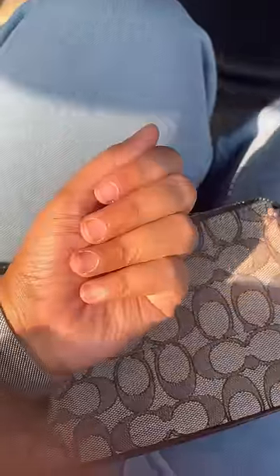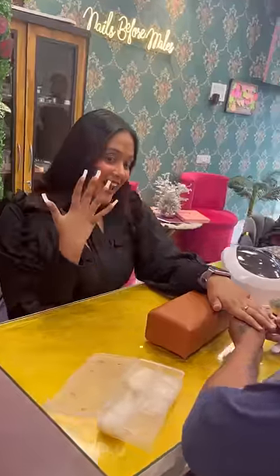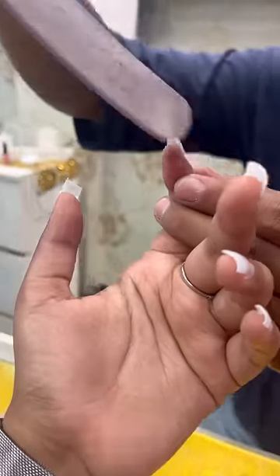Today I came to do my nail extensions because my nails are very small and I want to attend events. First of all, they filed my nails, put stick-on nails, and then I cut my length. I put it small and then they made it into a shape.